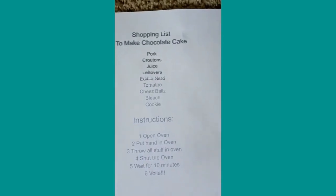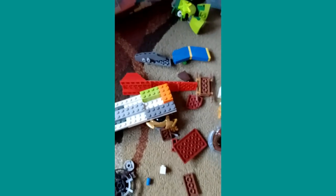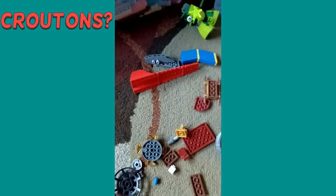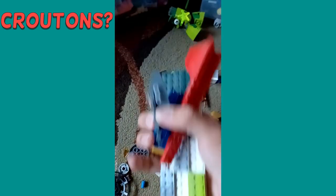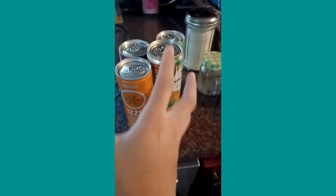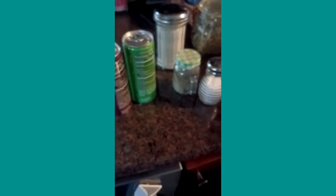Next we need to get some croutons — this might be a tricky one. I know just where to find it. So there's some random Legos right here, so these count as croutons, right? Yeah, sure, I'll take a few of these. All right, we're all good. Next we need to get some juice. Here they are — I'm just gonna grab like two of these, that should be enough.